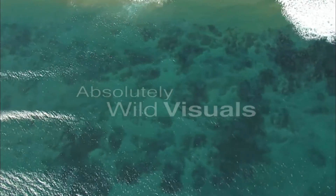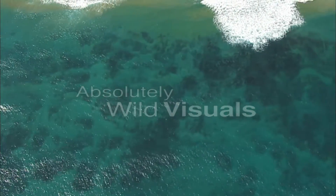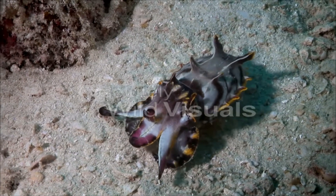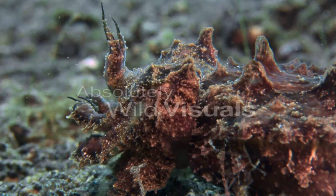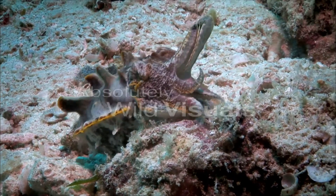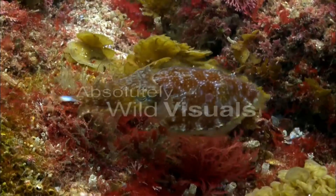But there are many more masters of marine subterfuge that we can learn from. Cuttlefish use colour, texture and pattern change in quick succession to completely befuddle their prey.